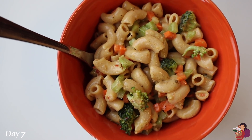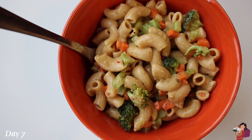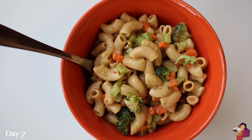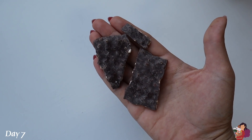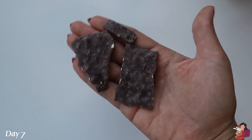Beautiful lunch today: bonza elbow pasta with celery, carrots, and broccoli all chopped up really tiny. The dressing is Italian dressing, Dijon mustard, a little black pepper, and a little nutritional yeast — very creamy, very tangy, very fresh. I was having a super lazy day so I didn't want to put a lot of effort into lunch. I was craving something sweet afterwards so I grabbed some almond bark thins.